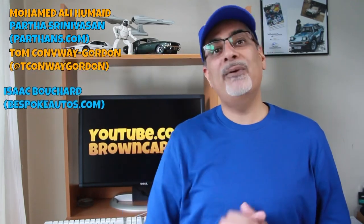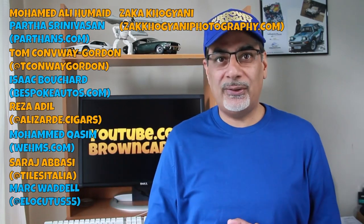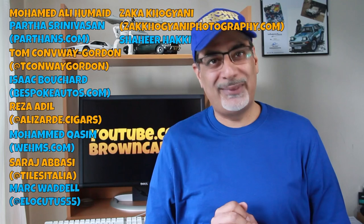Join these amazing people as my patrons, including Muhammad Umayyad in the UAE; Partha in India, a tech guru and social media consultant — find him on parthans.com; Tom Conway Gordon here in the UK; Isaac Beauchard in the US, who's got some great deals on cool cars at bespokeautos.com; Reza Adil — check him out at alizadecigars on Instagram; Muhammad Gassim, business consultant at wehms.com; Suraj Abasi at tilesitalia on Instagram for luxury floor and wall tiling; Mark Waddell in Canada; Zach Kogianni, a globe-trotting pilot with amazing images for sale at zachkogianni.com; and last but not least, my school champ Shahir Haki.